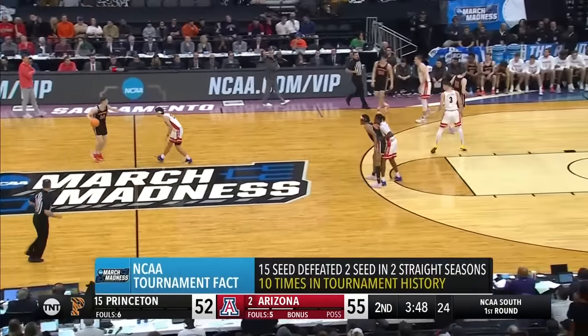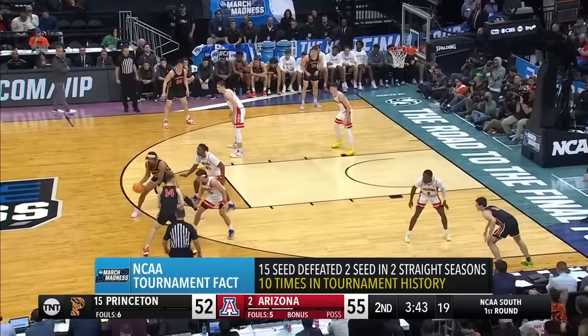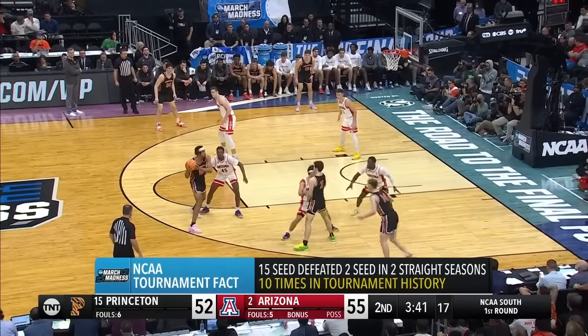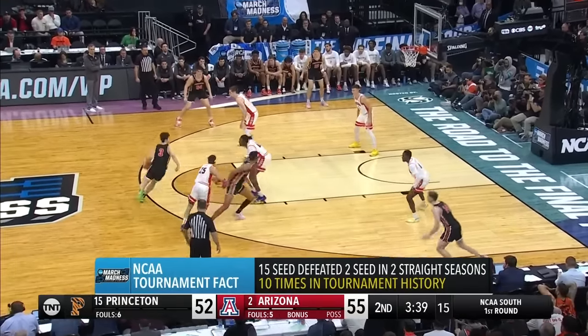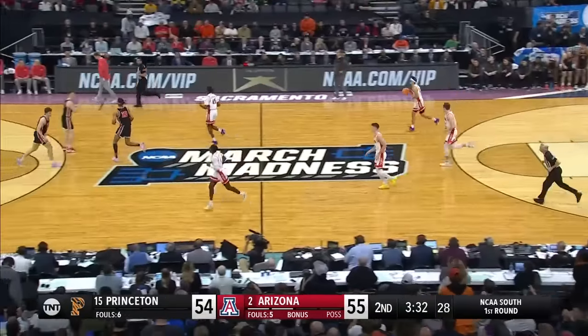Get the ball right in the middle of the floor. Let it make a play. Give it some action on the strong end, weak side. That's what they're doing — ten times in tournament history, two over fifteen. They've got an opportunity. That goes for Landmark. Great play design.